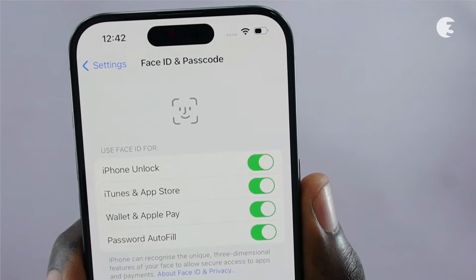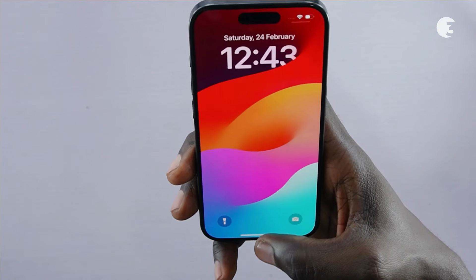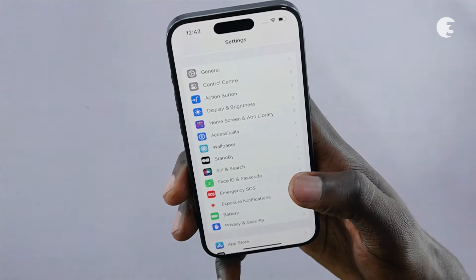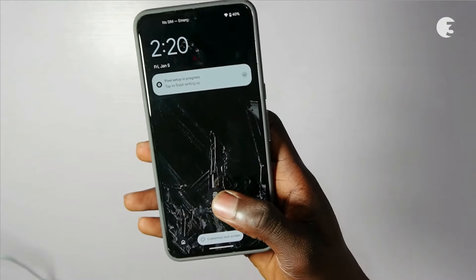The iPhone 15 Pro offers Face ID, Apple's facial recognition technology that uses a combination of infrared and visible light to create a detailed facial map, allowing users to unlock their devices with a single glance. On the other hand, the Pixel 8 Pro takes a different approach with its under-display optical fingerprint sensor.